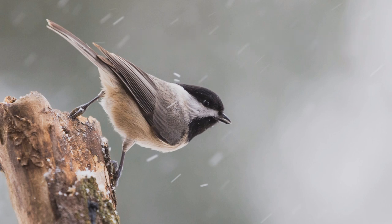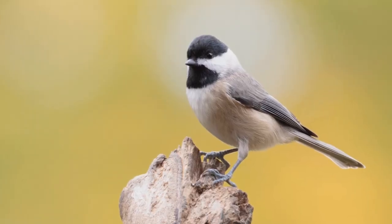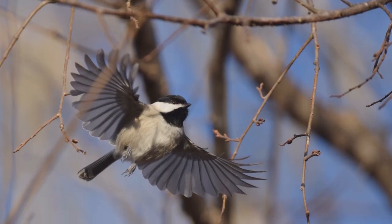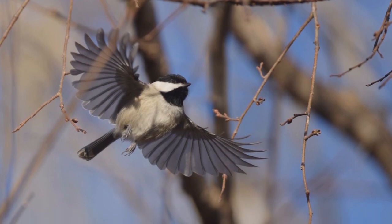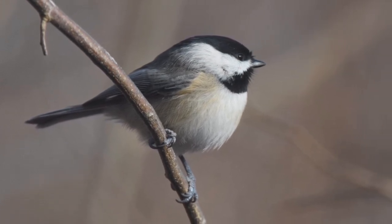Carolina Chickadees are small birds, unafraid to live near humans. These are permanent residents in the eastern and southeastern United States. They are found in backyards and deciduous woods. Active and acrobatic, they frequently hang from the tips of branches to reach insects that other birds miss. In winter, they form loose flocks with other small birds, especially including Tufted Titmice.